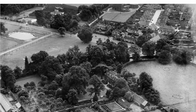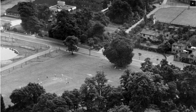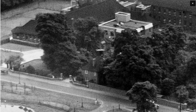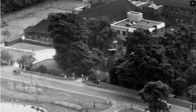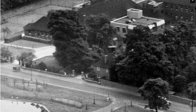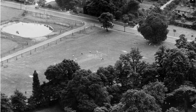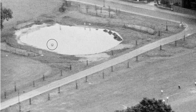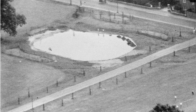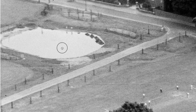Looking towards the Wilson Hospital - there's the Wilson Hospital there. This is Cranmer Road, there's the lodge to the hospital, there's the main entrance, and this pond. I do remember when I was younger it was surrounded by willow trees - I think it's surrounded by trees now.